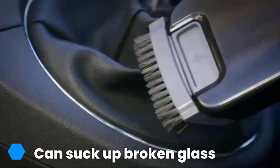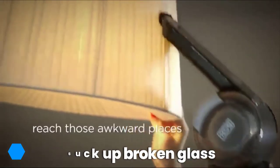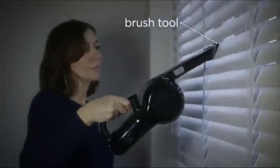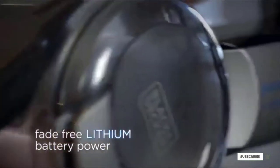Also supplied are a crevice tool and a brush, and the wide mouth sucks up large debris. The brush can be used for upholstery and for extending the crevice into tight spaces. It has a large-capacity dust container that is emptied using the side door, and the whole bowl can be taken out and washed in a sink.